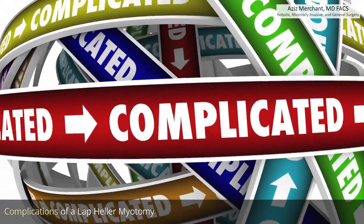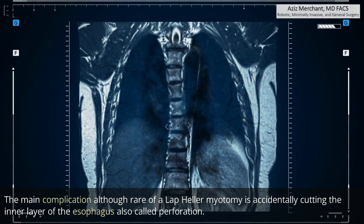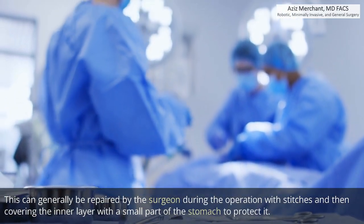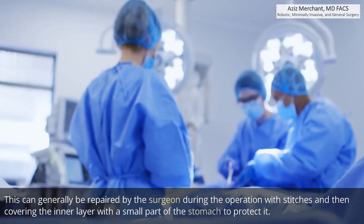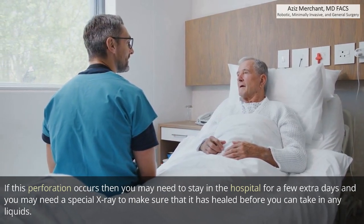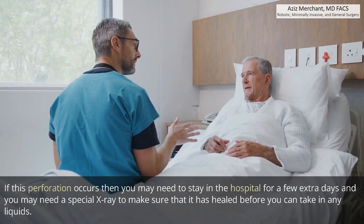The main complication — although rare — of a laparoscopic Heller myotomy is accidentally cutting the inner layer of the esophagus, also called perforation. This can generally be repaired by the surgeon during the operation with stitches and then covering the inner layer with a small part of the stomach to protect it. If perforation occurs, you may need to stay in the hospital for a few extra days and may need a special x-ray to confirm healing before taking in any liquids.